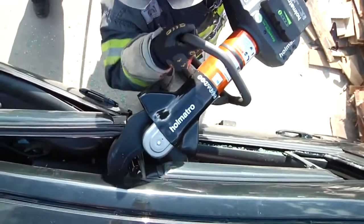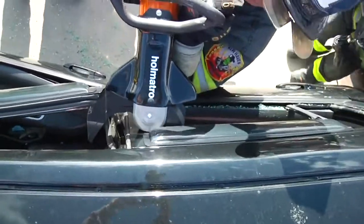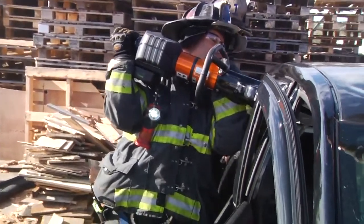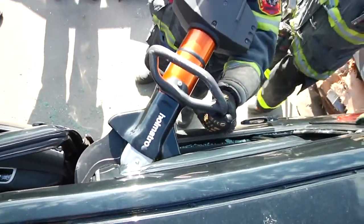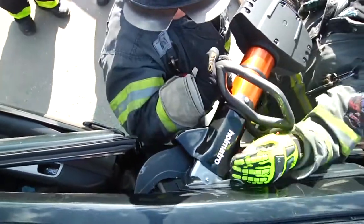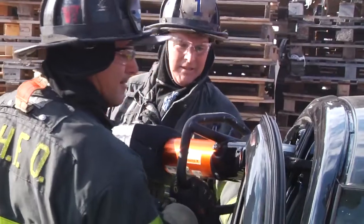If our tool begins to roll in the wrong direction, we can stop and turn the tool upside down. What that does is make the tool roll in the direction that's safer for the firefighter. We're going to remove all the plastic, veneer, and aftermarket accessories. It's critical that we can get to the bare metal, and we let the tool do the work.